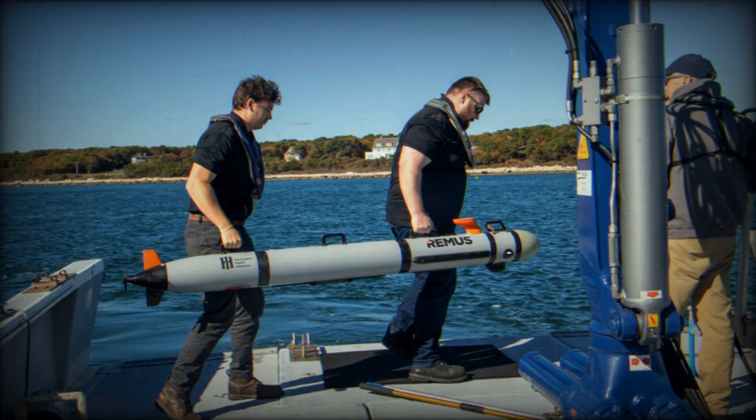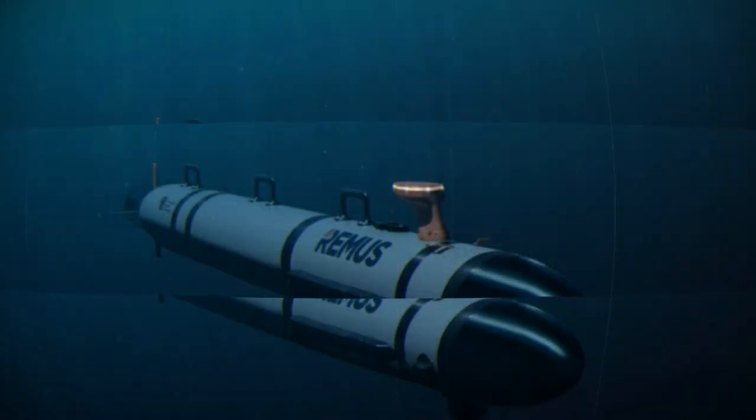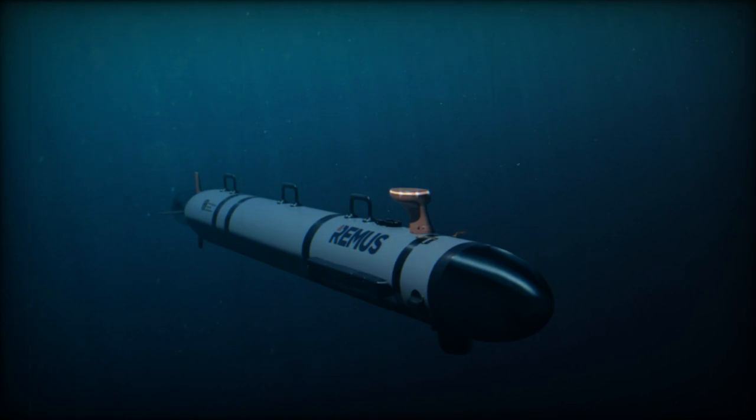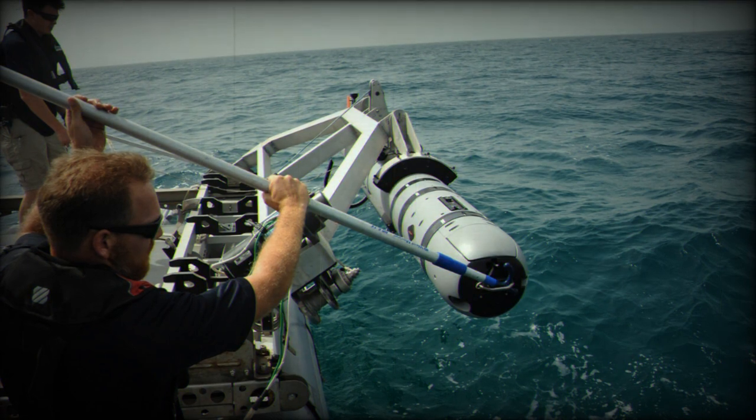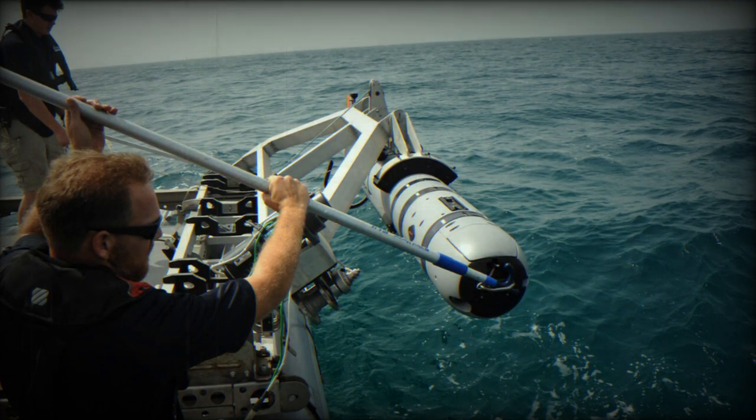It can be equipped with lithium-ion batteries of various capacities, providing different levels of endurance and recharge times. The REMUS 300 can dive up to 305 meters and has a maximum speed of 5 knots. It offers a standard range of 110 kilometers, which extends to 165 kilometers in its long-endurance version.